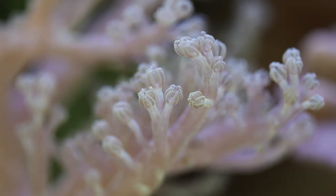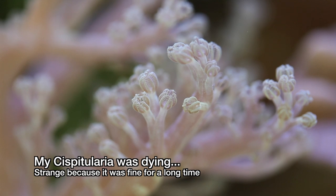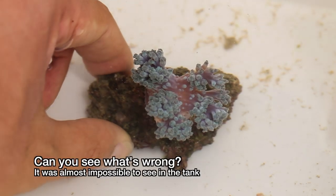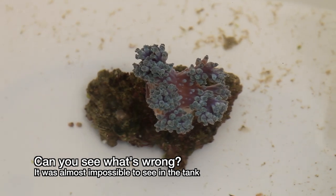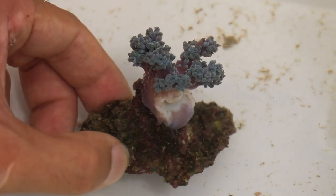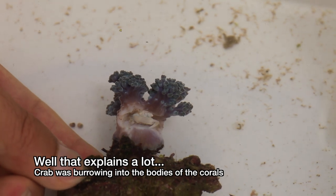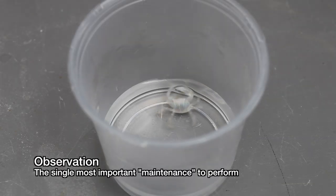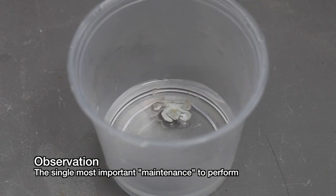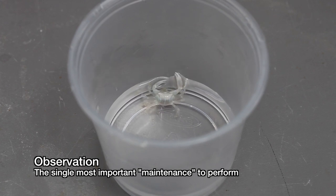I've saved the most important tip for last. Observation is the single best thing you can do for the long-term health of your coral, but unfortunately it's also the hardest thing to develop. The better you are at spotting issues, the faster you can deal with them. For example, I was having a problem with this soft coral — can you see the cause? I actually got lucky and happened to grab this particular coral out. This little crab was practically invisible in the tank. All I could tell was some of these Suspitularia were falling apart and dying. He probably single-handedly killed several hundred dollars worth of coral. Now that is the value of observation.